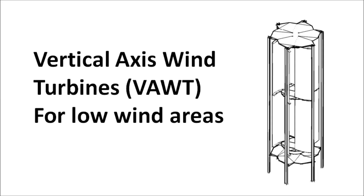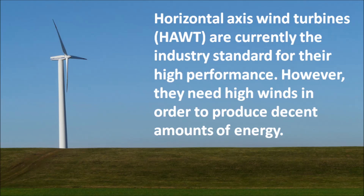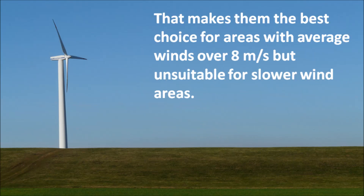Vertical Axis Wind Turbines for Low Wind Areas. Have you ever wondered why wind turbines are not as popular as solar panels? That's because horizontal axis wind turbines need really high winds to make some power.